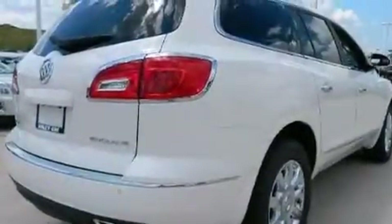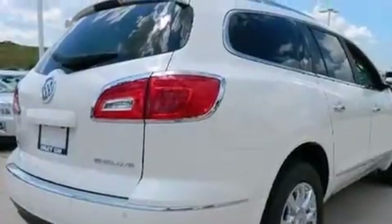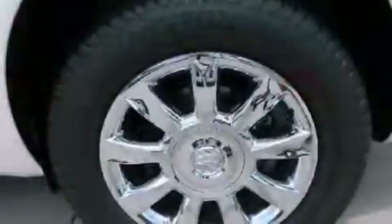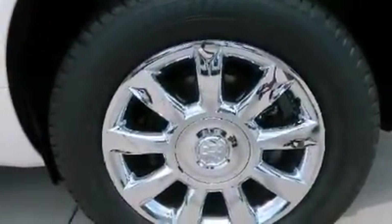Its top features include a navigation system, a rear-view camera, a low tire pressure indicator, a DVD video player, XM satellite radio, traction control and stability control systems, aluminum wheels, and high intensity discharge headlights.